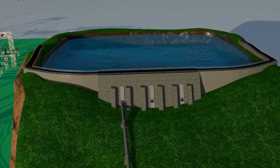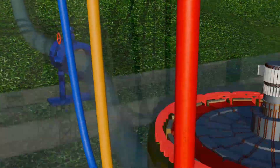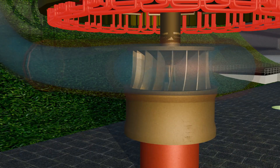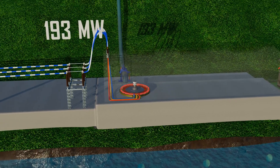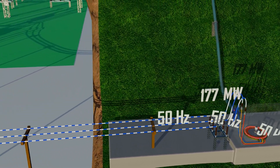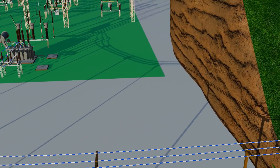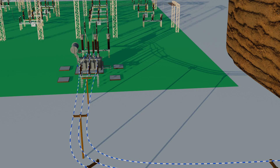Here's an important point. As the upper reservoir empties, the water level — called the head — drops. This reduces the pressure of water reaching the turbine, which lowers the plant's output power. But the speed and frequency of the generator stay the same, because a synchronous generator is always locked to the grid frequency. The voltage may rise or fall slightly, but the frequency remains fixed by the grid.